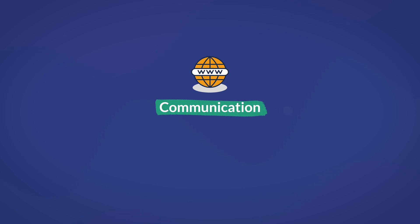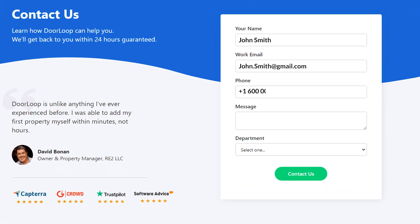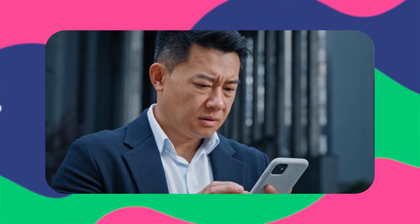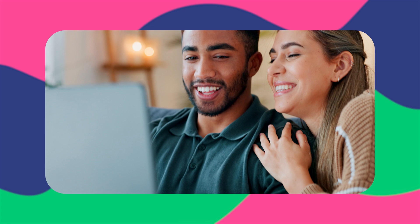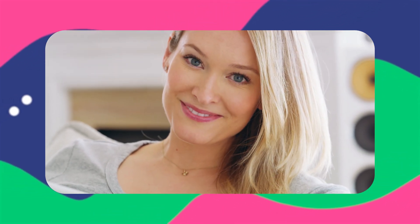One last benefit is communication. While this may not be the most important benefit of making a website for your property management company, it should still be mentioned. When you make a website, it's typical that you include a number of ways that visitors can contact you with any questions or concerns. This streamlined communication greatly helps your business because it allows potential clients to have their questions answered much faster. Without a website, it could become more difficult for potential clients to get in touch with you about your services, which may cause them to lose interest. Having multiple communication methods available to visitors of your website is essential for attracting new customers.